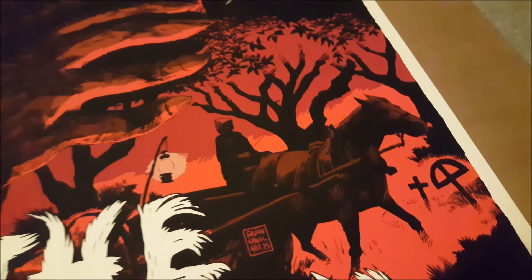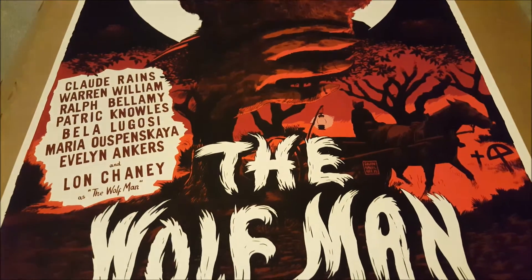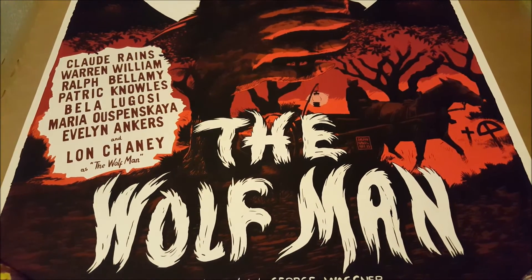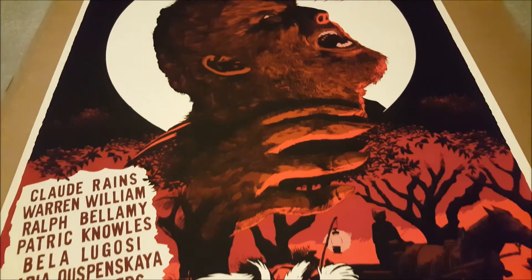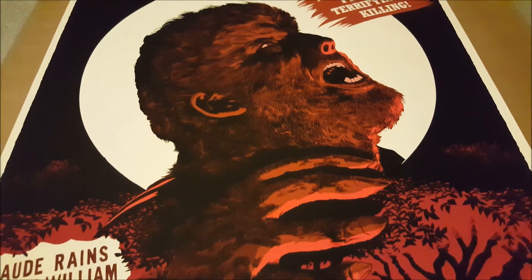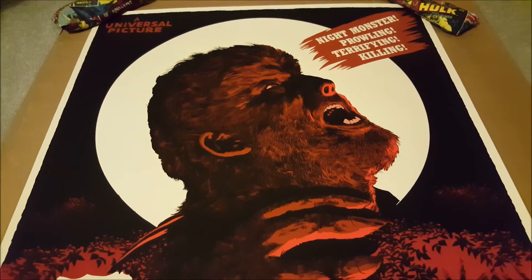These prints won't be up all year round — it's one of those seasonal prints, so during the fall Halloween time of year these will definitely go up. I think I want one more print to go along with Creature from the Black Lagoon, and that'll probably be the Invisible Man. I think that'll be the last companion piece I get.